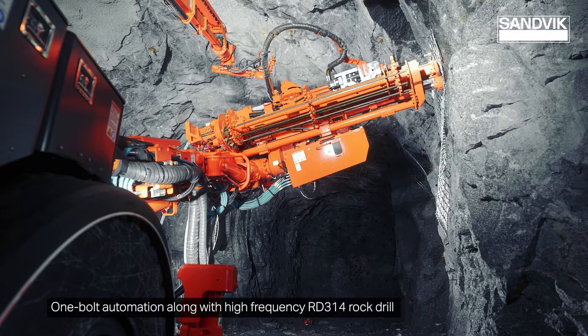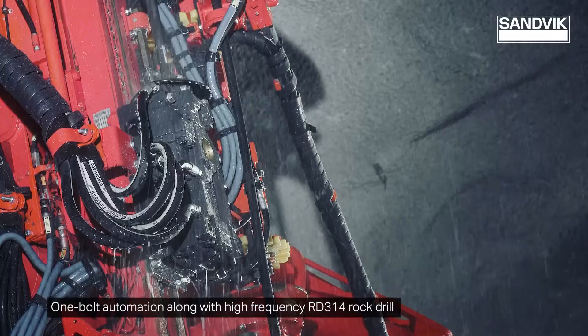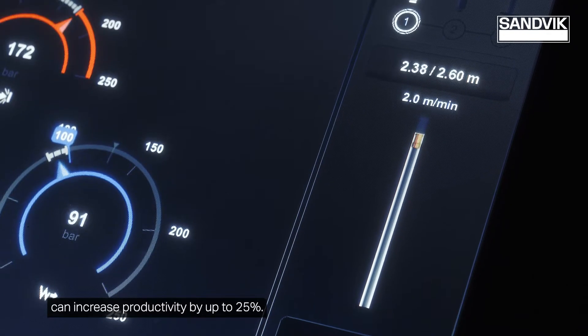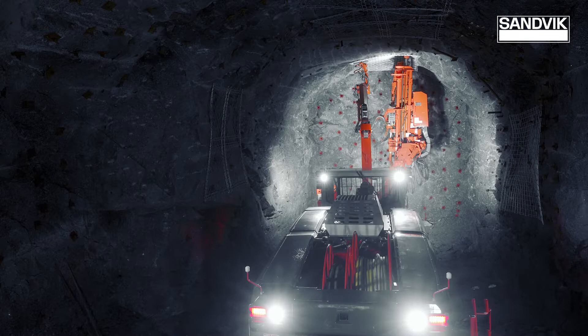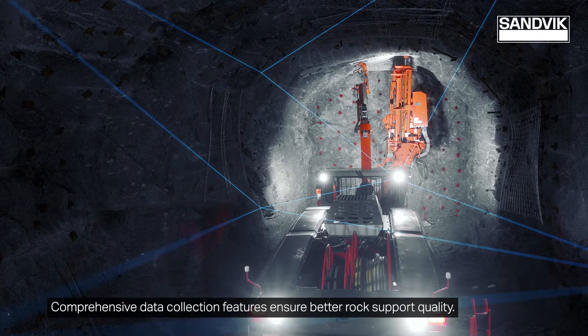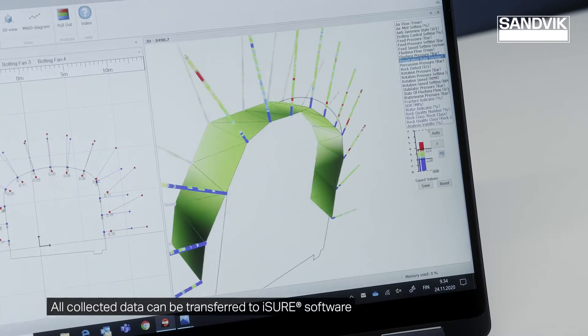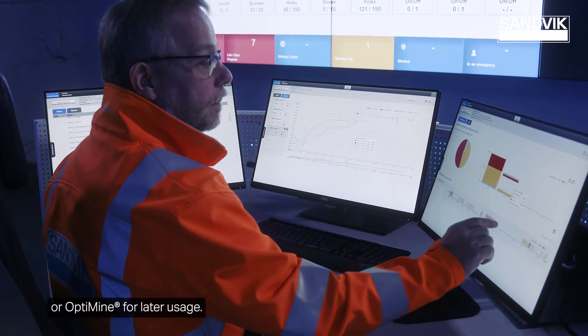One bolt automation along with the high frequency RD314 rock drill can increase productivity by up to 25%. Comprehensive data collection features ensure better rock support quality. All collected data can be transferred to iSure software or OptiMine for later usage.